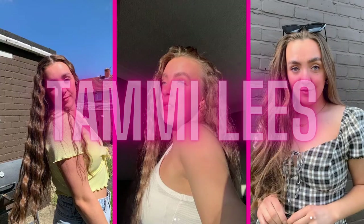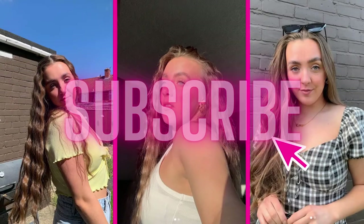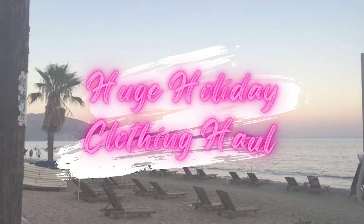Hello everyone, and welcome back to another video. Today's video — excuse the hair, it's wet, I'm sure I say that in every single video — but today's video is a huge summer holiday try-on haul.